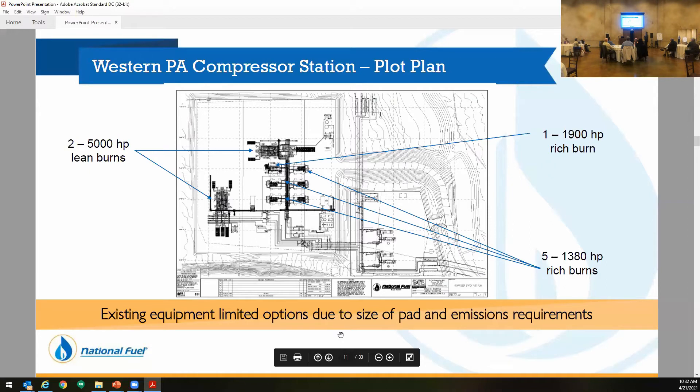This is just a plot plan. Down here is the dehy facility — these were the two 150s. Up here would have been the 250 million that was just installed. This was our main header area. These five units were the ones installed in 2014 — they were 1,380 horsepower.